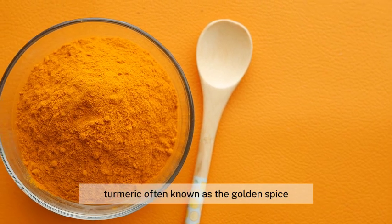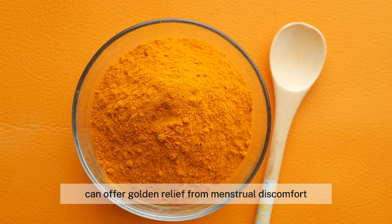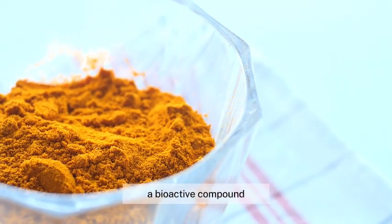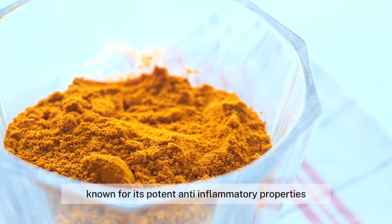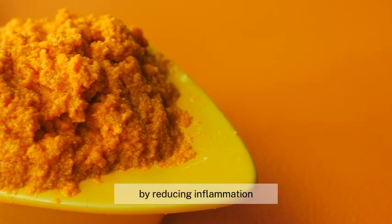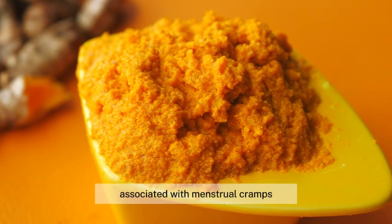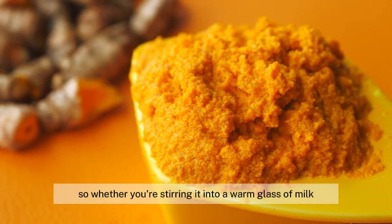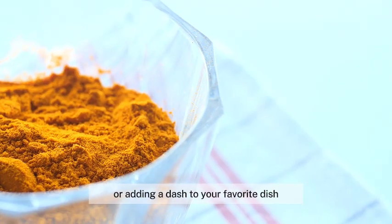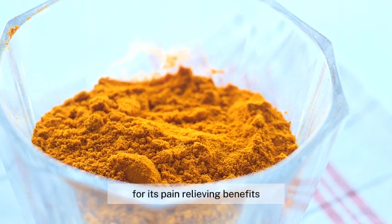Turmeric, often known as the golden spice, can offer golden relief from menstrual discomfort. This vibrant spice is packed with curcumin, a bioactive compound known for its potent anti-inflammatory properties. When the body experiences inflammation, it often results in pain. By reducing inflammation, curcumin helps to alleviate the discomfort associated with menstrual cramps. So whether you're stirring it into a warm glass of milk or adding a dash to your favorite dish, it's time to sprinkle some turmeric into your food for its pain-relieving benefits.